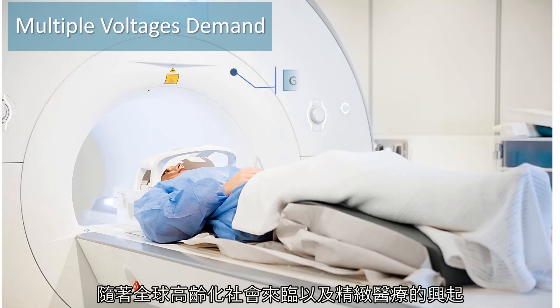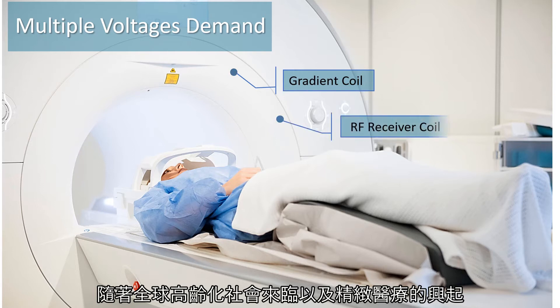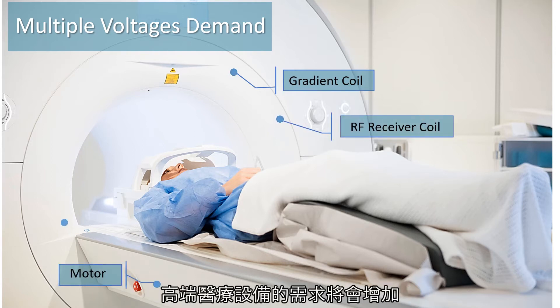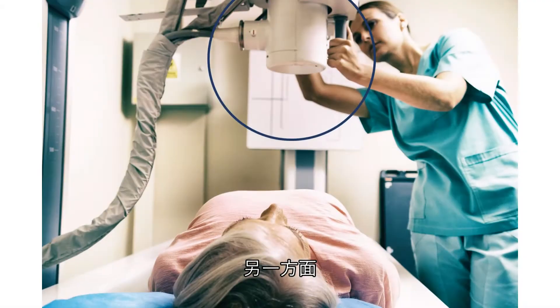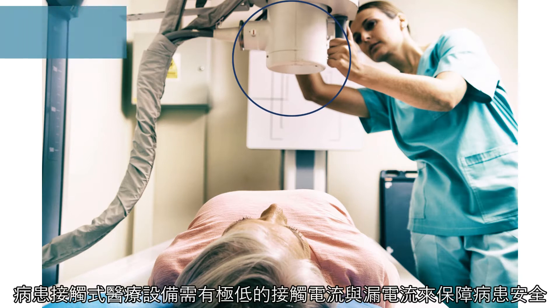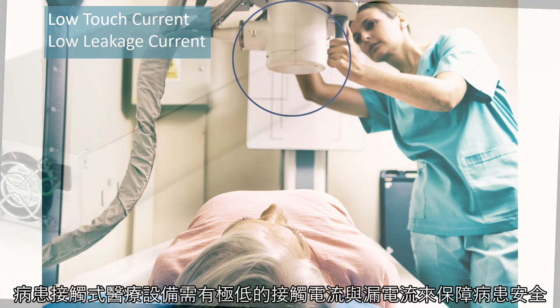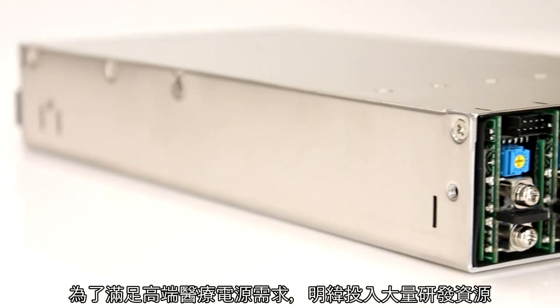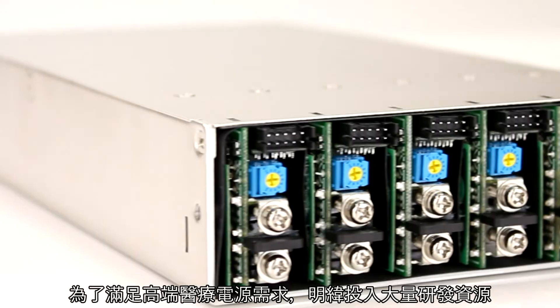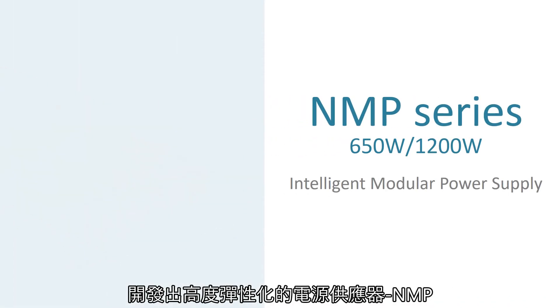With the advent of a global aging society and dedicated medical care, demands for high-end medical equipment increase. The internal components require different voltages to drive. Besides patient contact, medical equipment demands ultra-low touch current and leakage current to protect patients. To meet high-end medical power supply requirements, significant resources have been invested in development.